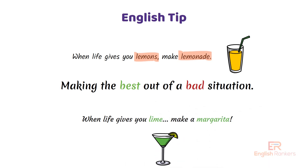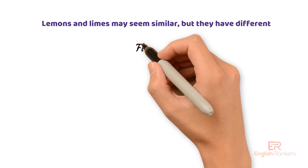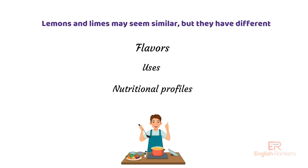So lemons and limes may seem similar, but they have different flavors, uses, and even slightly different nutritional profiles. Now you know the difference, and next time you're cooking you can decide which one to use like a pro.